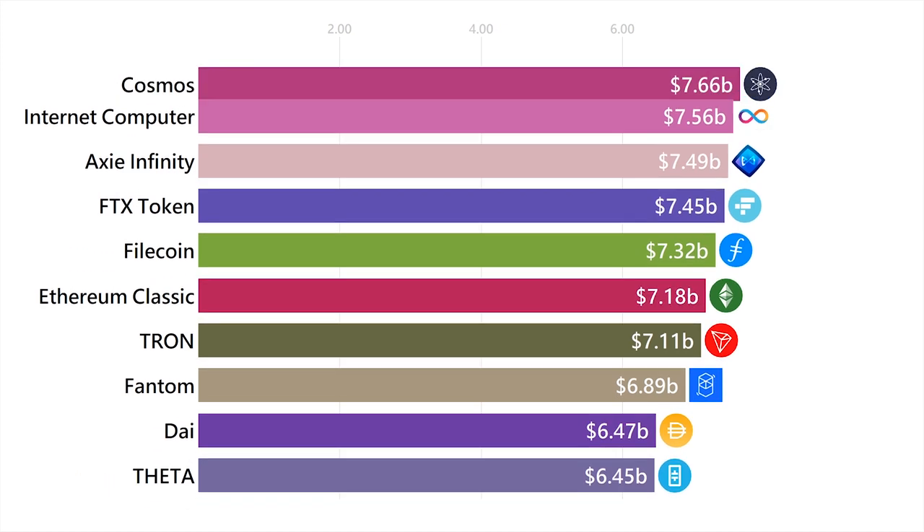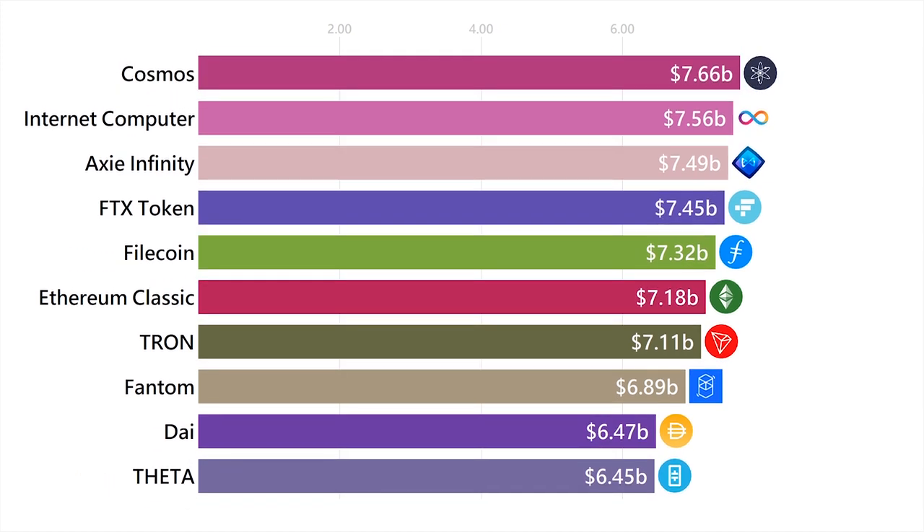Cosmos is the cryptocurrency that powers other blockchains to scale and work together. There are many other blockchains built on Cosmos — for example, the Binance Dex and Terra are actually built using Cosmos.